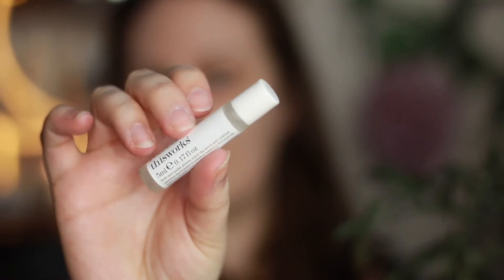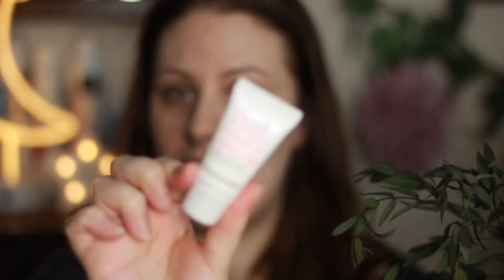This box is filled with incredible sleep products and they're all from the brand This Works — a cruelty-free brand that does some amazing products. The first thing I've got here is a Stress Check roll-on. You simply roll it on your pressure points — here, here, and on your temples — whenever you're feeling stressed or need to relax. It smells like lavender, which is incredible.